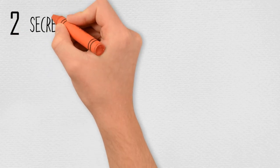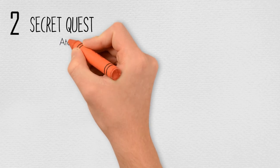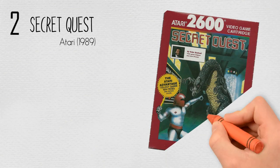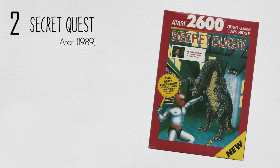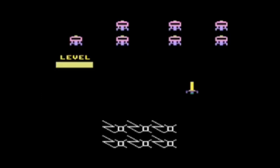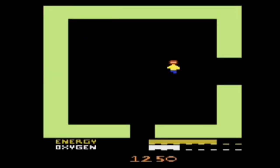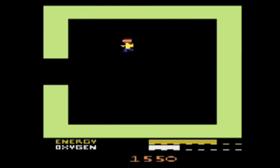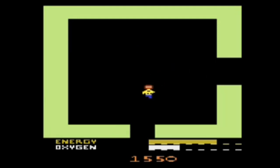At number 2: Secret Quest by Atari in 1989. Secret Quest is an action and adventure game developed by Axlon for the Atari 2600 and published by Atari Corporation in 1989. The player controls a humanoid character that fights monsters and gathers items on a series of space stations. The game was originally inspired by Nintendo's The Legend of Zelda for the NES, with a final space-themed concept developed and programmed by Steve DeFrisco. A save game mechanic was incorporated due to the design concept of having lots of locations in an adventure-style format.